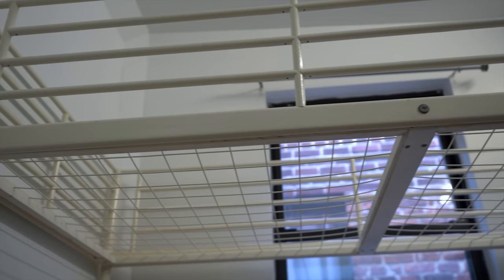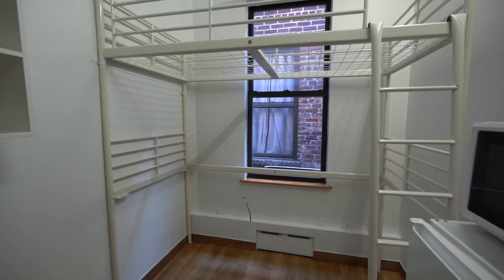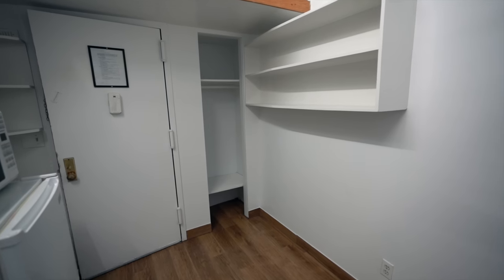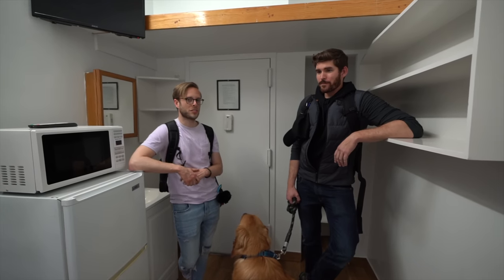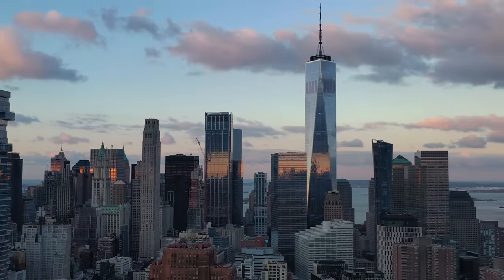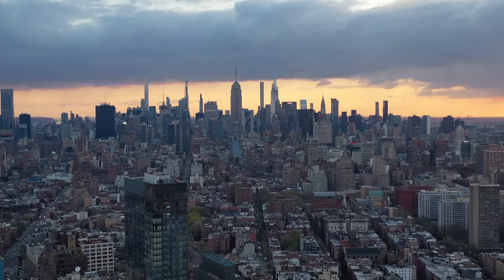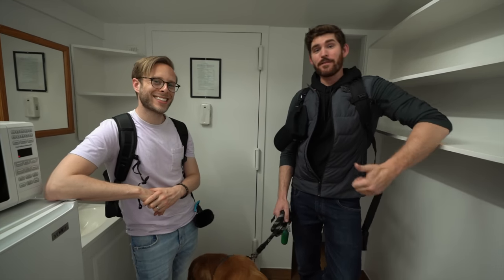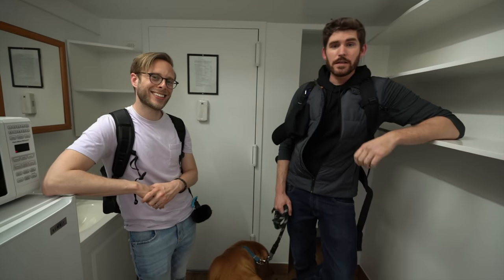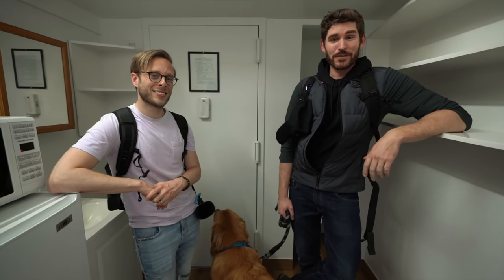If you're watching this and looking to move to the city, it is definitely possible. Don't say the rent's too high — if you want to move here bad enough and you have that dream, it's right here. All the places we've shown in this video, Cash is actually renting out. They're all linked below in the description along with Cash's contact information. If you liked this video, give it a thumbs up and go subscribe to Cash — he is the rental guru here in New York City. We'll see you in the next video.